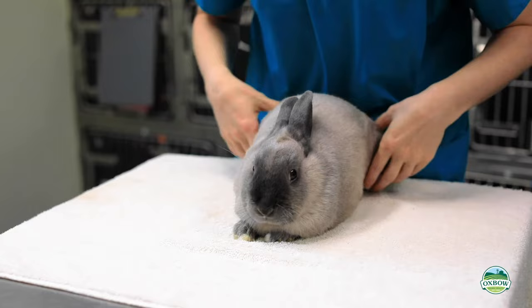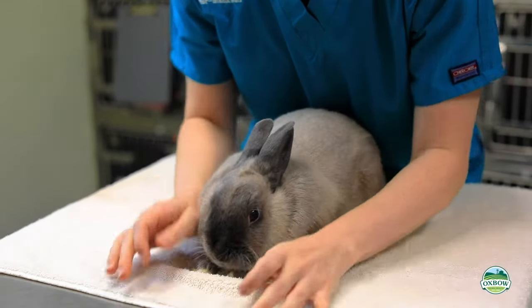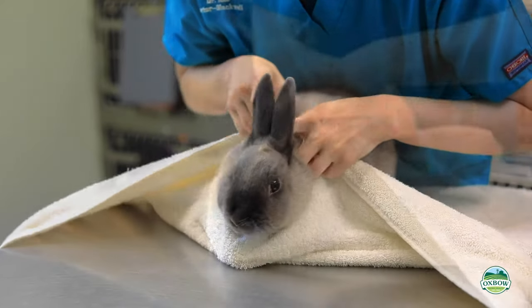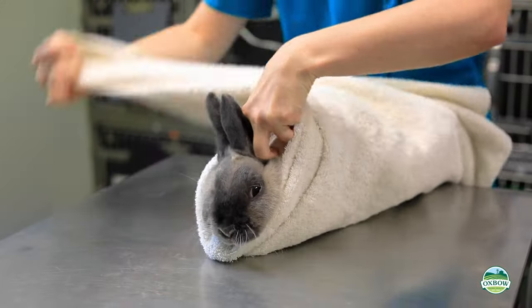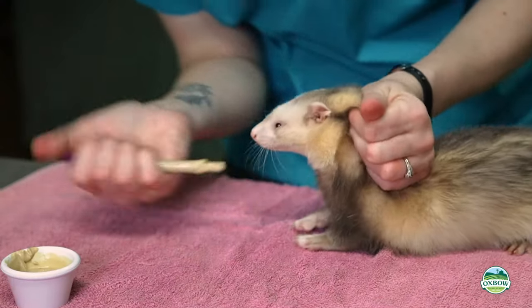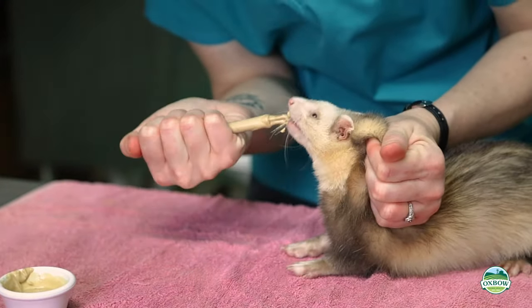Place the towel on a table and place the pet in the middle of the towel. Tuck the towel under the chin and cover the front feet. Wrap each corner like a burrito and have your helper hold the burrito close to their body. Ferrets can often be gently held by the scruff.